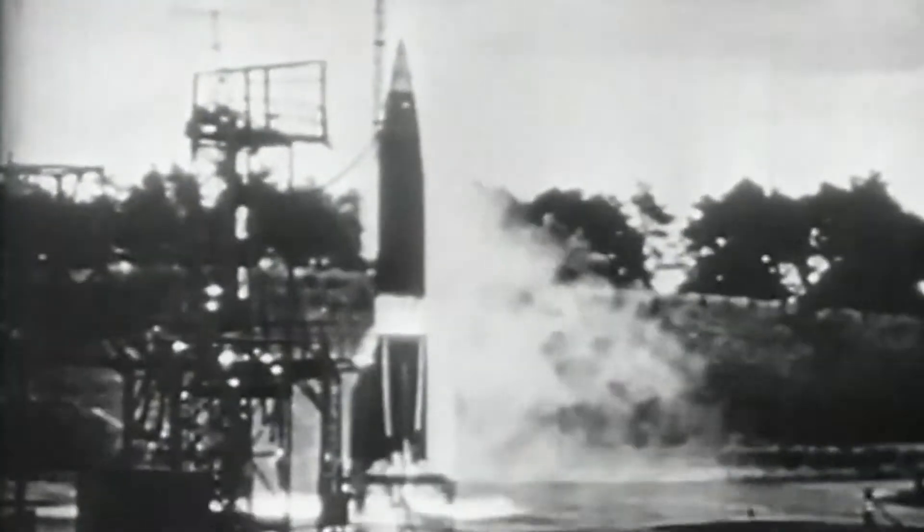Powered by a rocket engine burning a mix of alcohol, water, and liquid oxygen, the V-2 blasted its way to the edge of space before falling back to Earth at supersonic speed. It was also very expensive, at a time when Nazi Germany desperately needed more economical weapons.